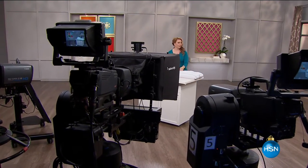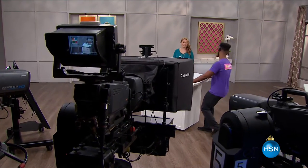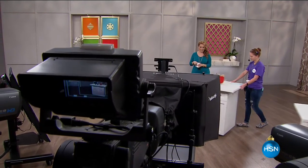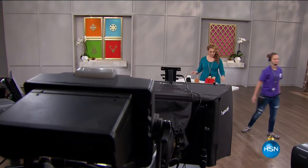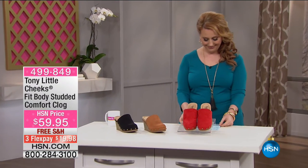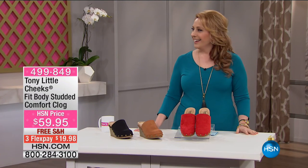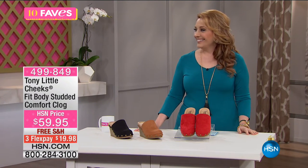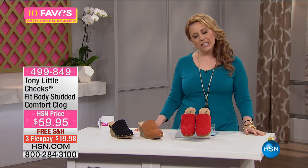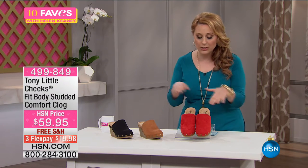We're going to continue on with 10 Faves and Tony Little. I have another Tony Little item — these are super cute clogs. We've got a model, Valerie, to show you how cute these clogs are. These are from Tony Little.